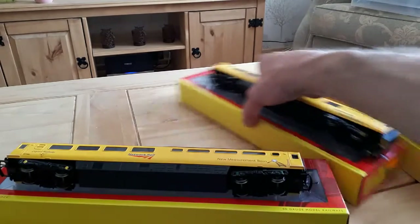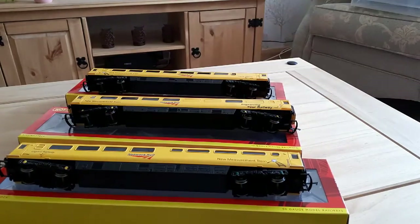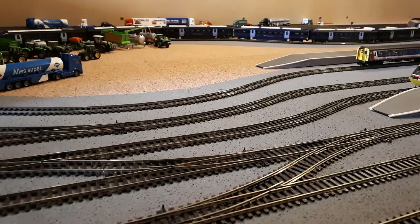The next thing is to get these together with R3366, my new measurement train, and we'll have a look to see what it looks like as a nine-car rake. Catch you in a moment. And here we have the new measurement train nine-car rake.